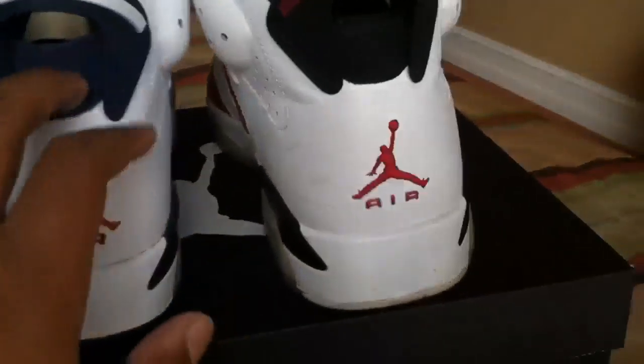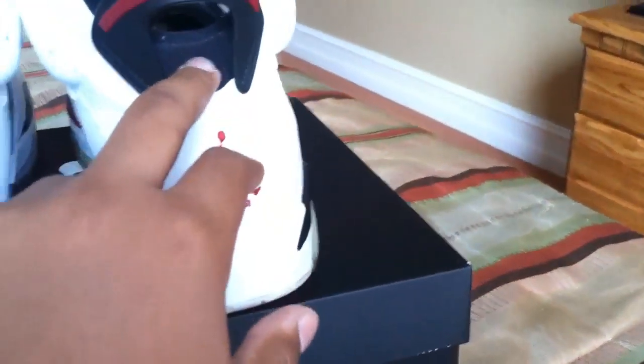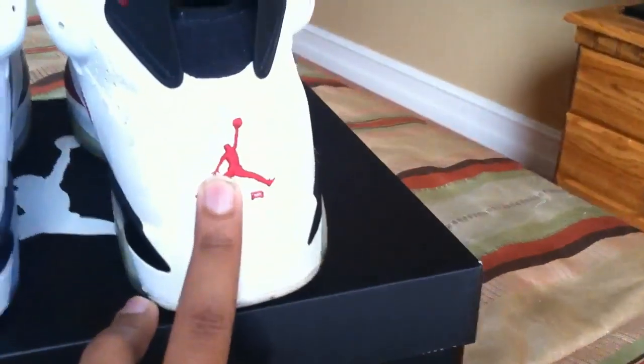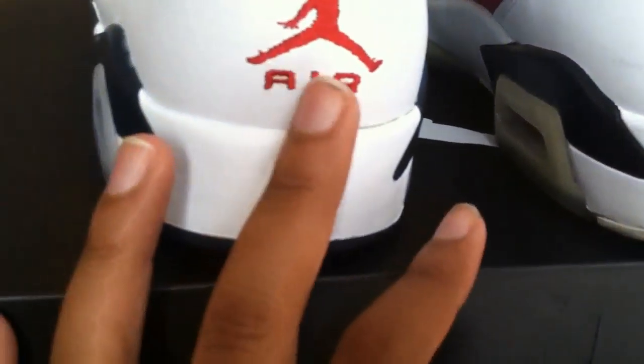The nubuck or suede on the Olympic Sixes is navy blue; on the Carmines it's black. The Jumpman logo also looks bigger on the Carmines compared to the Olympic Sixes.